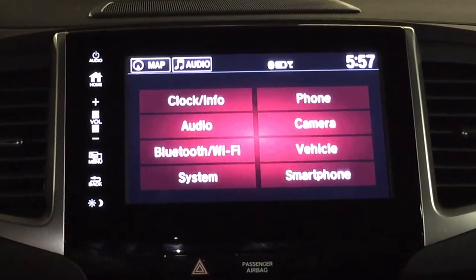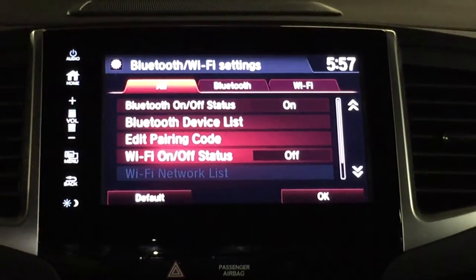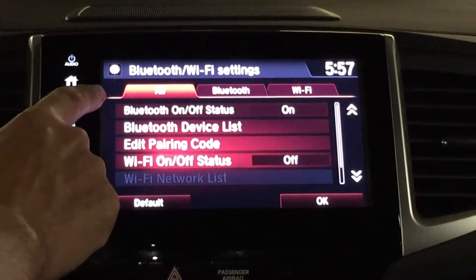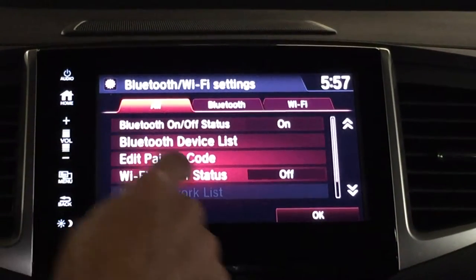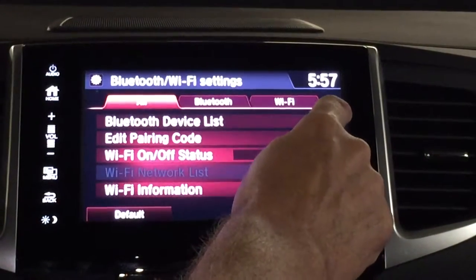Going into the settings, I wanted to go into a little bit into the Bluetooth slash Wi-Fi. The car is equipped with Wi-Fi. It kind of shows some different things here. I'm looking at the All tab, so it's going to have all the settings. I can scroll here simply with this, hitting the arrow up and down.